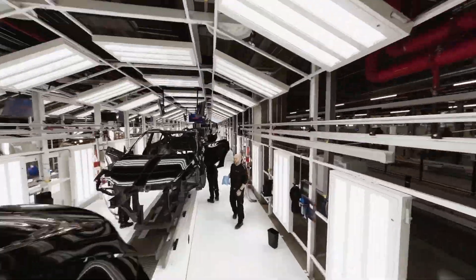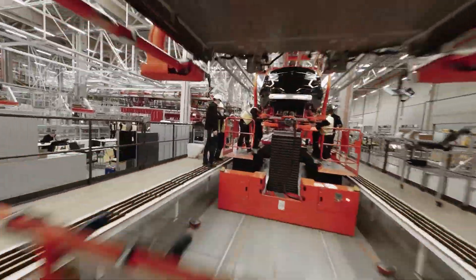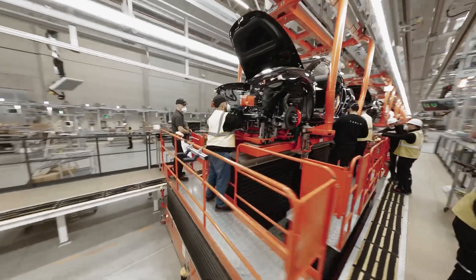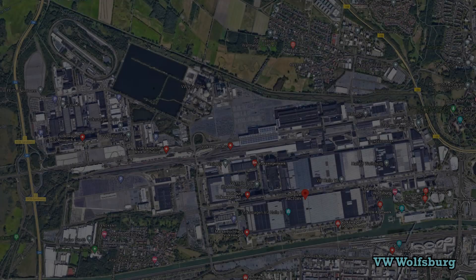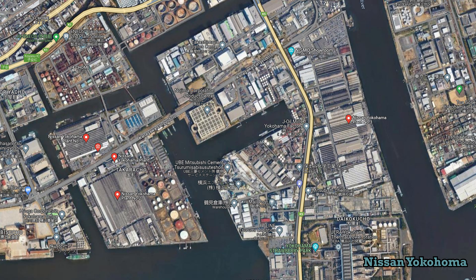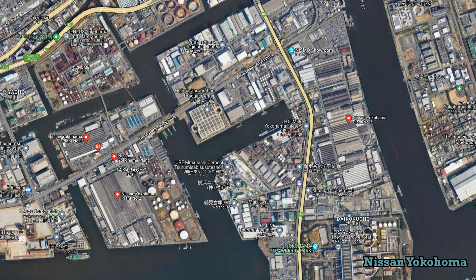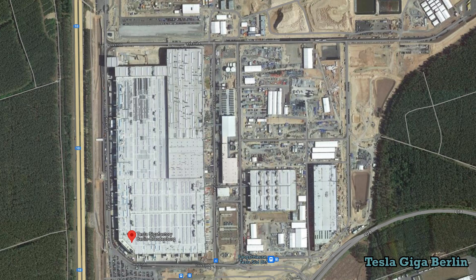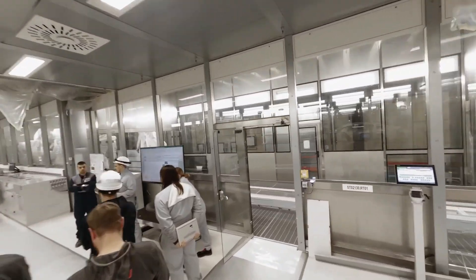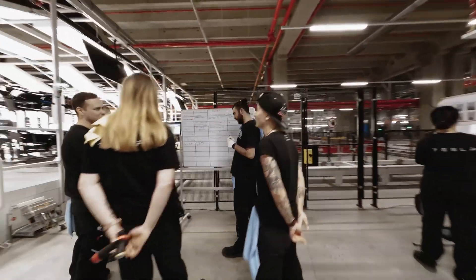First of all, the factory is oozing agility and change, and the people who work there are generally much younger than people you see in car factories in other parts of the world. I've visited probably 15 factories in Germany, Japan, the UK, and the US, so I can compare quite well. There really is a fresh breeze of startup culture at the Tesla factory, and that is in spite of Tesla employing 70 or 80,000 people worldwide.